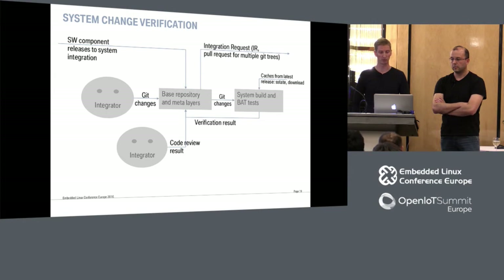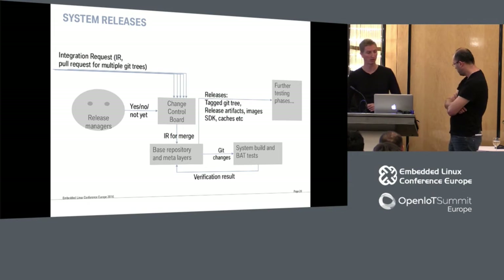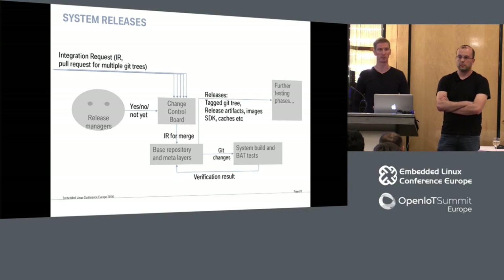If all checks pass, the system allows integrators to send an integration request — basically a pull request for multiple Git trees into the next stage. In the system release stage, the input is integration requests: changes in BitBake recipes or other stuff in the meta layers. These changes go into a change control board under the control of release managers, who decide what changes are prioritized for today's or tomorrow's release. They bundle up a bunch of integration requests, merge them into the base repository, and the whole merge is again tested with the same system build, built images, and hardware tests. If all is fine, results come back to the CI system, which tags the base tree and publishes all built artifacts like images, SDKs, and caches.